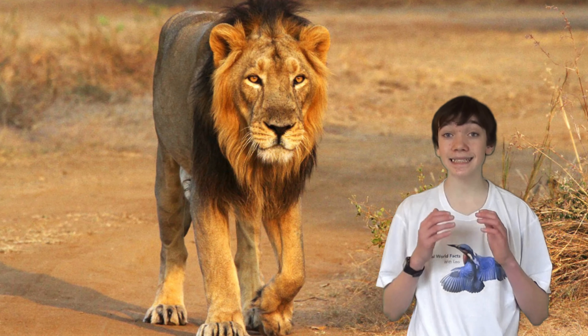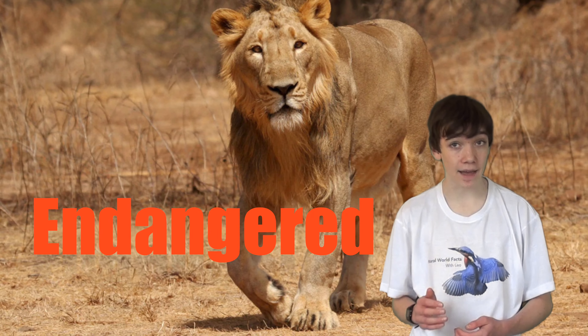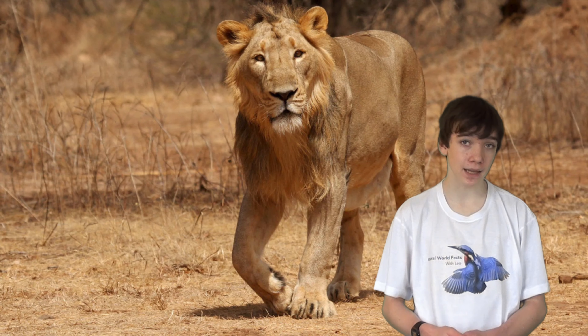Asiatic lions are listed as endangered, with a population of only around 350 left. This is due to habitat loss.